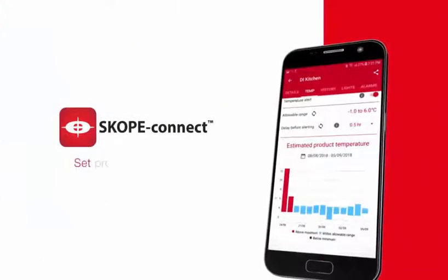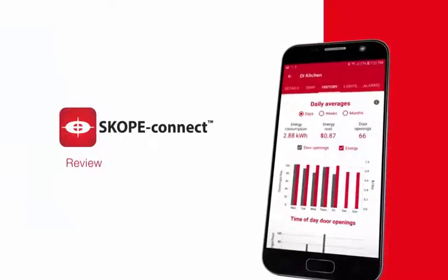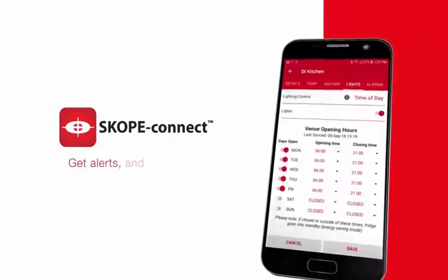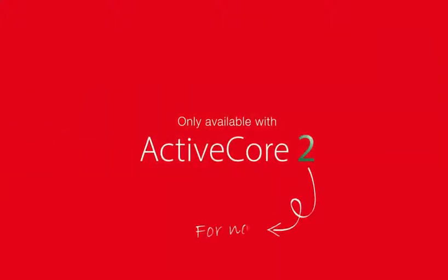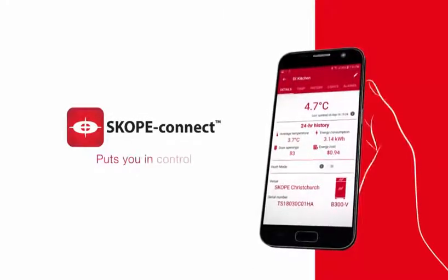Measure energy, set product temperature, review performance history, get alerts and much more — all on the run. Only available with ActiveCore 2, for now. Scope Connect puts you in control.